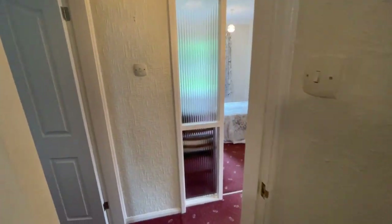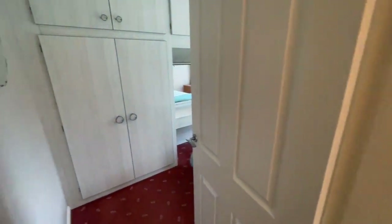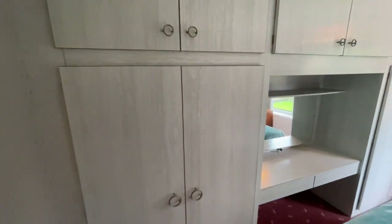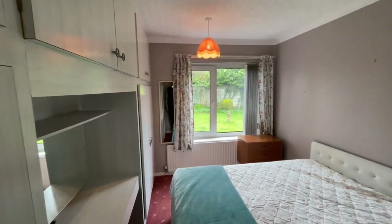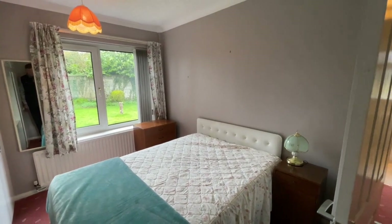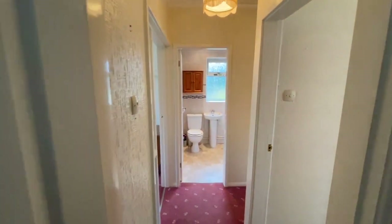Continue on through. There are two bedrooms in this property. The largest master bedroom here on the left hand side with a range of fitted wardrobes you can see. If your preference is to remove them, no doubt you will create more space in this room. However at the moment it is still a double room with a nice view through that window of the back garden, which we'll look at shortly.